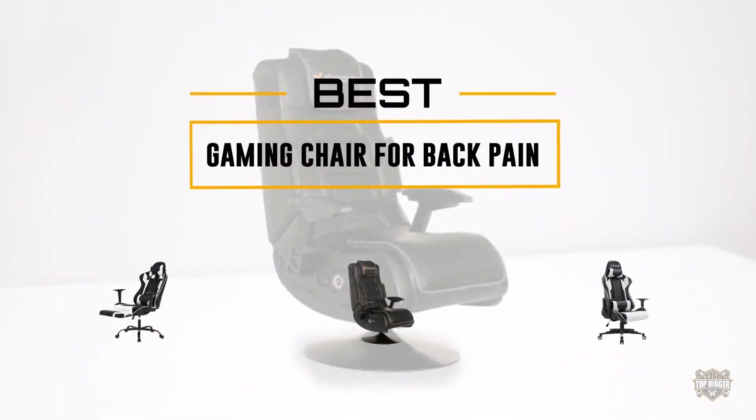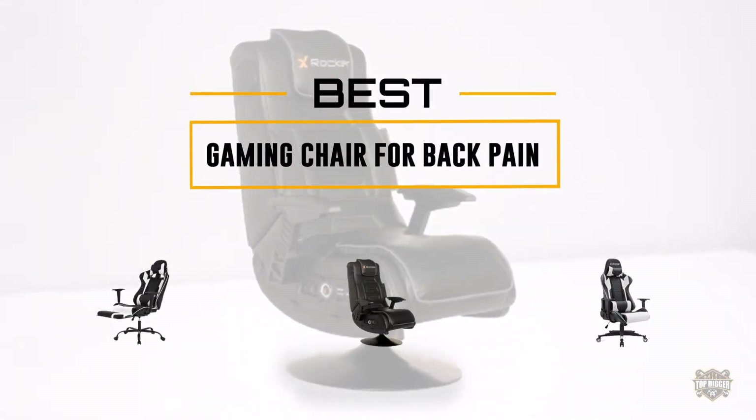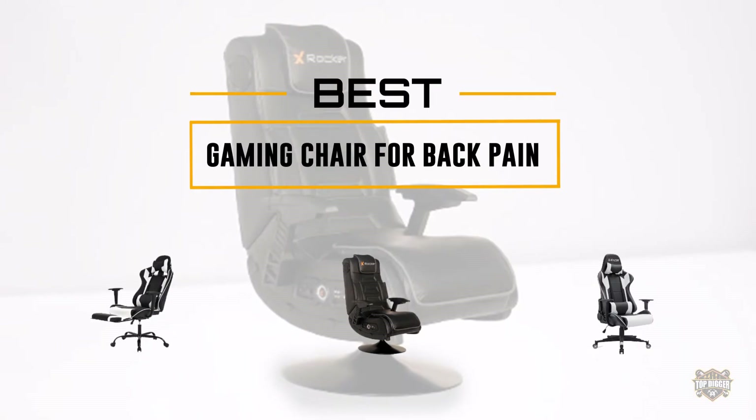If you are looking for the best gaming chair for back pain, here is a collection you have got to see. Let's get started.